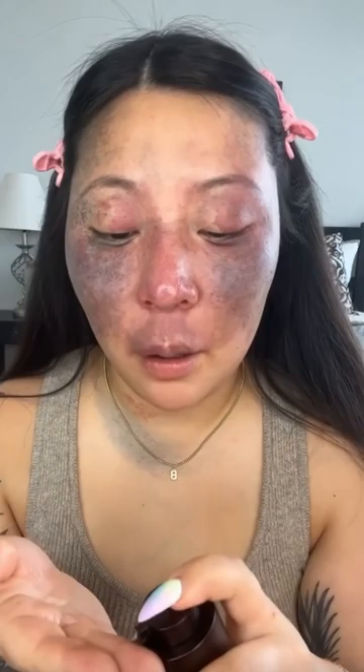Going in with the primer first. It's almost more like a moisturizer and it does have a slight scent to it, but nothing overpowering. Definitely feels like there's some dimethicone in there. And blending it out.